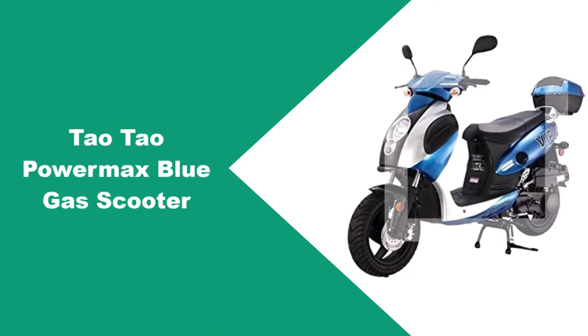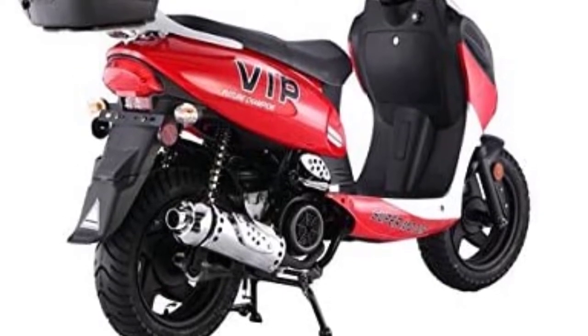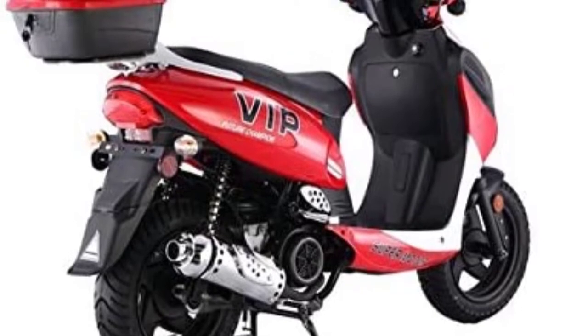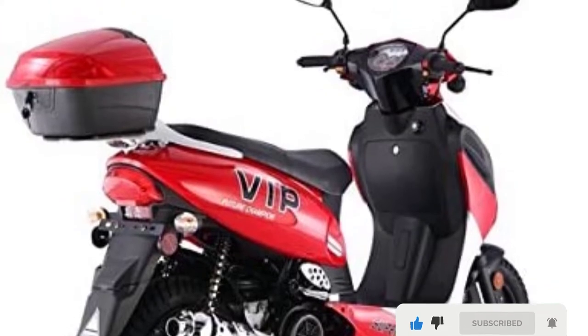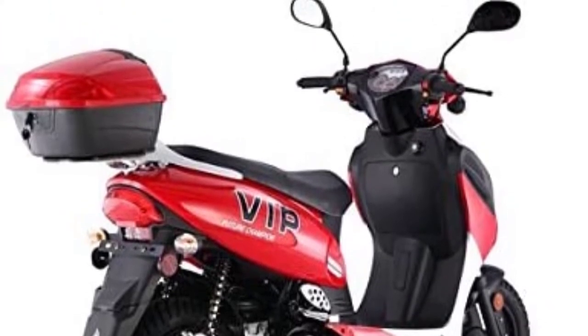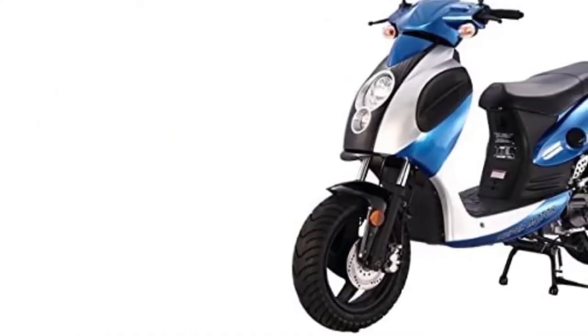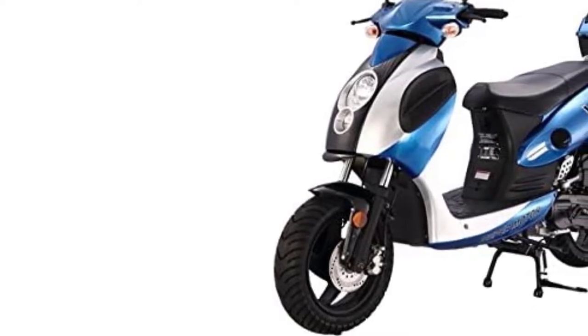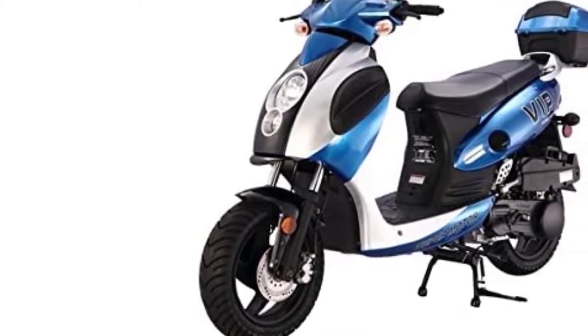At number one: the Tau Tau Power Max Blue gas scooter. The Tau Tau Power Max Blue gas-powered scooter is fast, comfortable, and durable. This scooter was made to be used on roads and interstates, making it the perfect choice for commuters looking for efficient gas mileage and low-cost operation. It's also extra durable with 12-inch steel rims. This street-legal scooter features an extra powerful 150cc engine, giving you plenty of power and speed to travel on most roads and interstates.